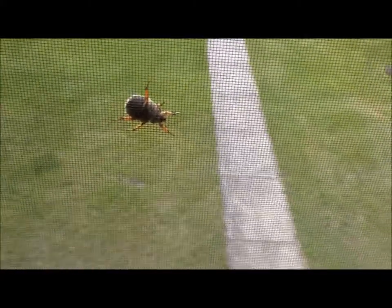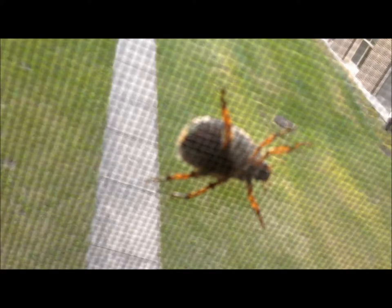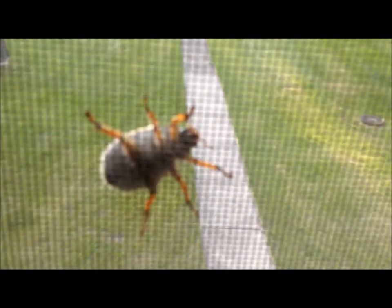We have, on my work window here, a big old beetle. And judging by the body size, and that little reflection of green there, but by the size and the shape of the beetle, I'd say this is a scarab of some sort.